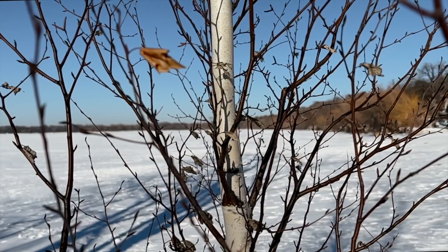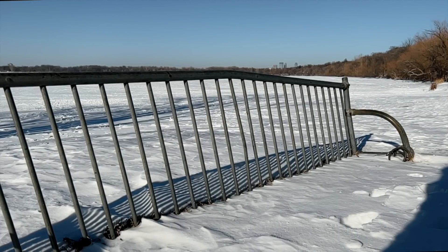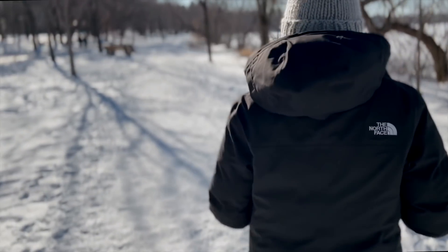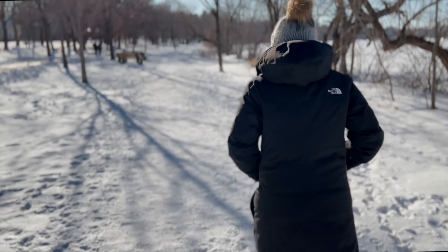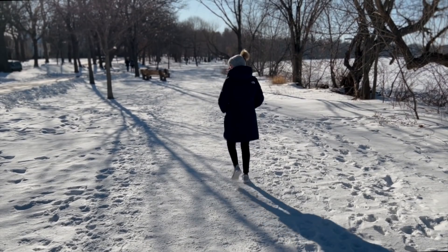If you'd like to see what our home looked like when it was empty and we first moved in, you can check out the link in the description box below, along with links to several other house details. Thanks so much for spending this little bit of time with me — I hope you have a wonderful rest of your day.